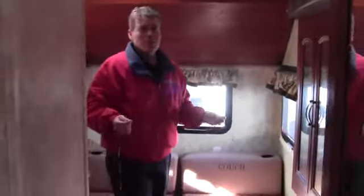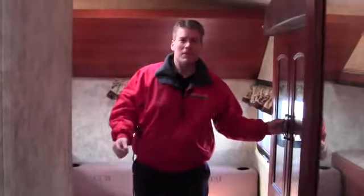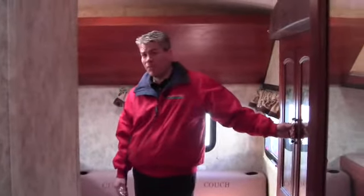My name is Andy Johnson. I'm in beautiful Duluth, Minnesota at Bullion RV. If this camper interests you or if you have any questions on it, just give me a call at 218-391-ANDY. I look forward to working with you and your family on this special purchase.